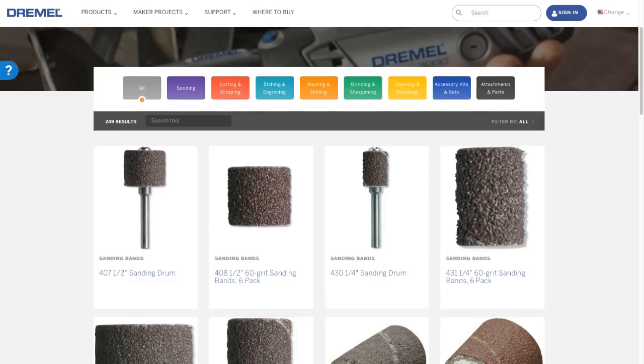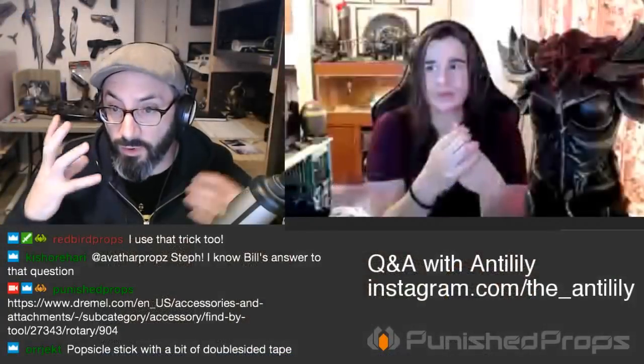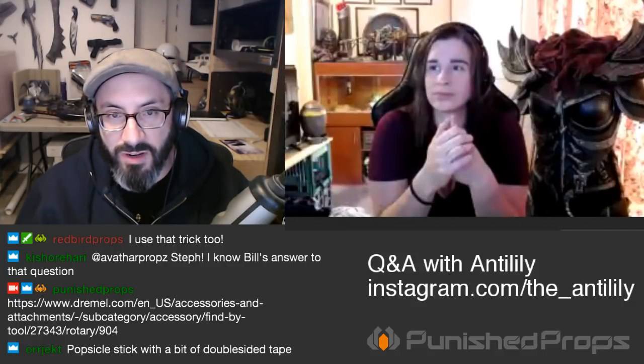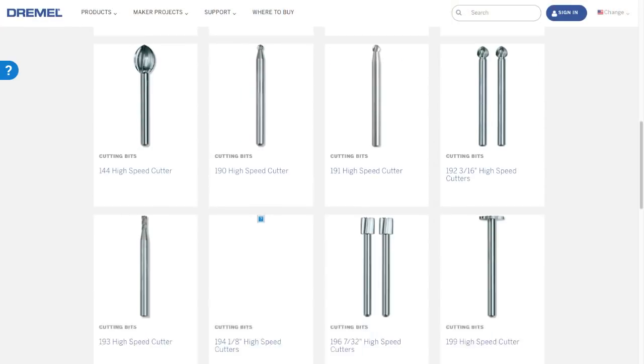Even though I have every sanding tool you can buy, I still find myself making my own for specific purposes — just gluing sandpaper to sticks and dowels. If you go to Dremel's website and look at all the different bits, you can get a 60-grit sanding drum that will really rip away at foam, or go for 120 or 240 grit for finer work. I personally use the stone bits a lot on foam because they're a lot less aggressive.